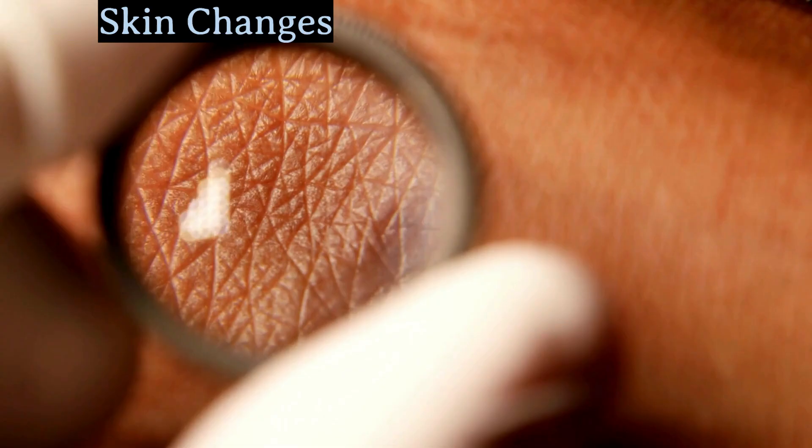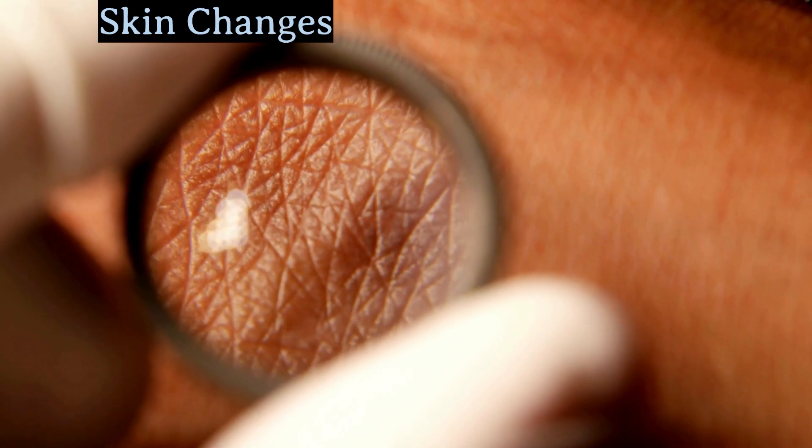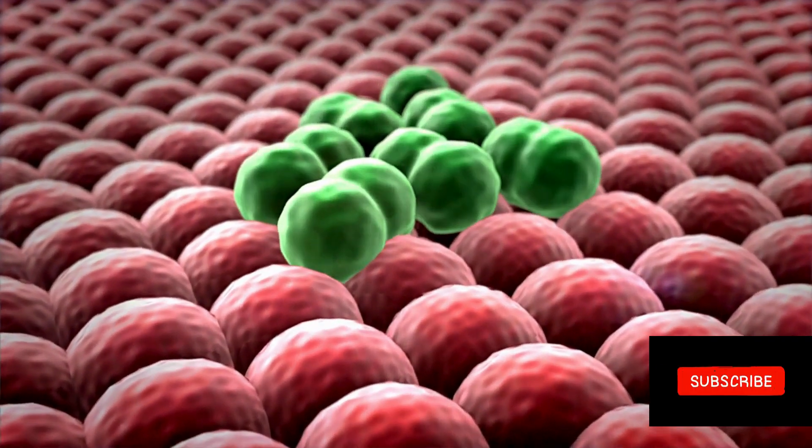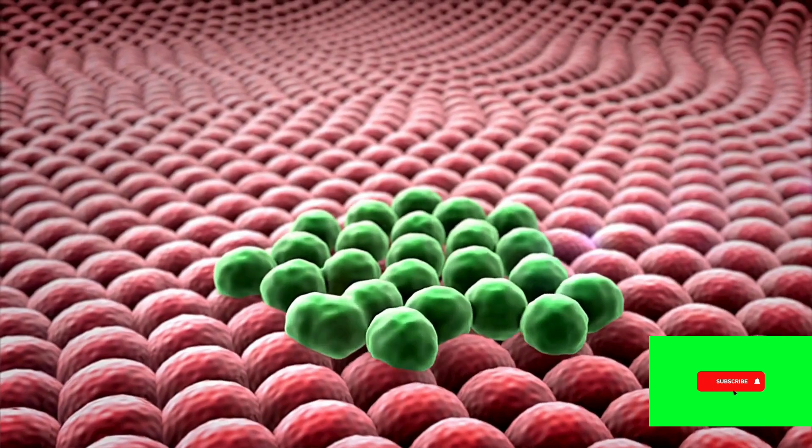Now, let's talk about skin changes. We're not just talking about moles here. Skin cancer can manifest as new growths, sores that don't heal, or even changes in existing moles. It's essential to keep an eye on your skin and report any unusual changes to your healthcare provider.